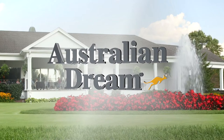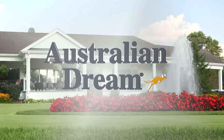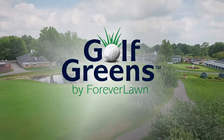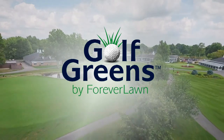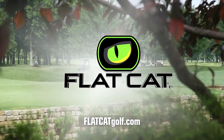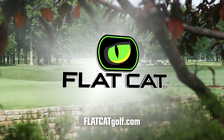18 Holes is brought to you by Australian Dream — odor free, non-greasy. Get relief or a 100% refund. Visit AustralianDream.com. And by Golf Greens by Forever Lawn — improve your landscape and your short game at GolfGreens.com. And by Flat Cat: the fastest way to lower your golf scores is by improving your putting. Flat Cat putter grips — when you square your face, you sink more putts.